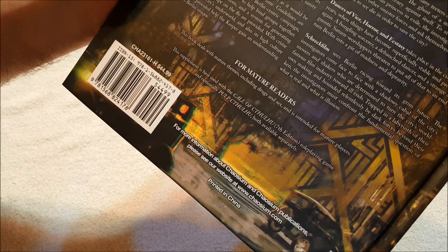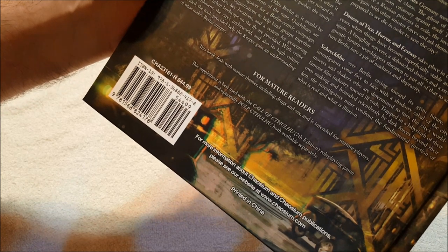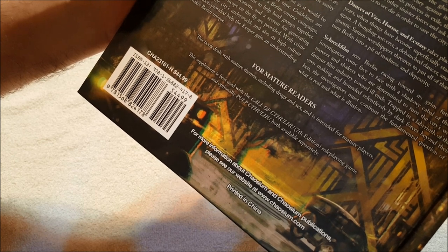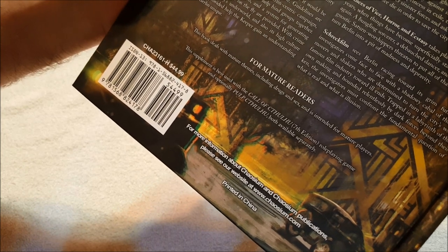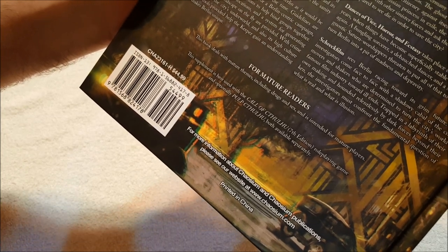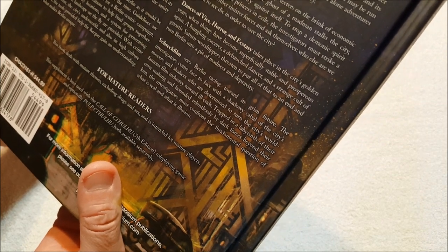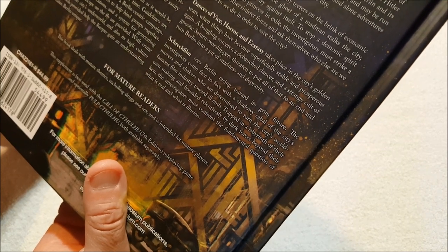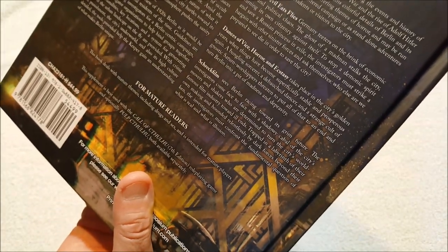'This book presents an overview of 1920s Berlin as it would be experienced by visitors and residents of the time. Guidelines are presented for creating investigators for a Berlin-centric campaign, as well as investigator organizations to help bind groups together. Notable personalities, key locations, and a system for generating details of the urban landscape on the fly are provided. Crime, punishment, the city's underworld, and also its high culture are detailed. The tools help the keeper gain an understanding of what makes Berlin unique. Three scenarios are included, spanning the events and history of Berlin between the end of the Great War and the rise of Adolf Hitler and the Nazi party. Each contains colorful details of Berlin and its inhabitants, focusing on different themes of horror, and may be run together as a Berlin-centered campaign or as standalone adventures for either Berlin residents or visitors.'